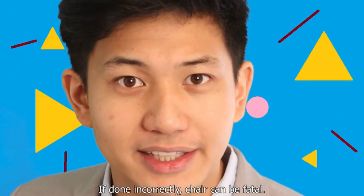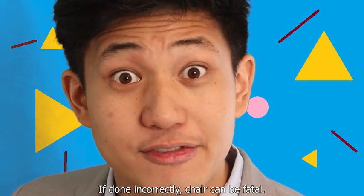And, don't forget, if done incorrectly, chair can be fatal.